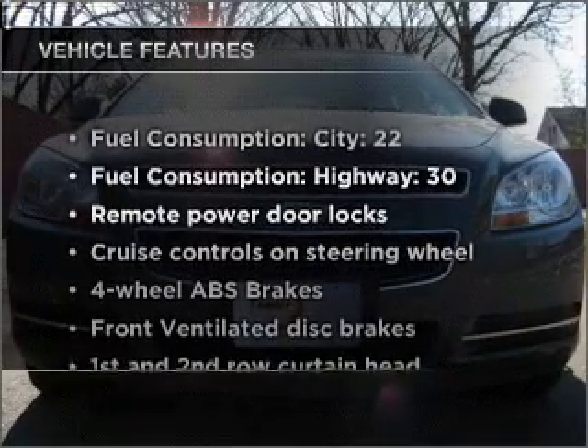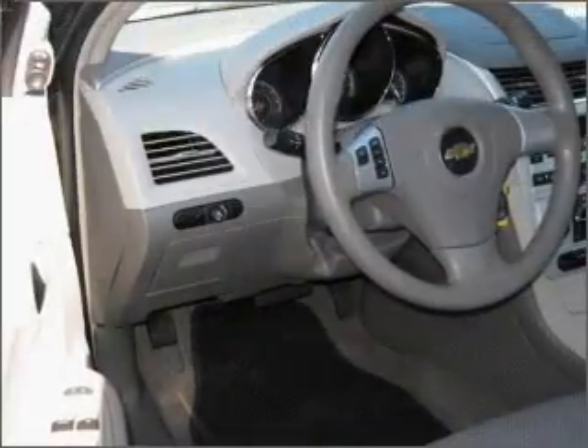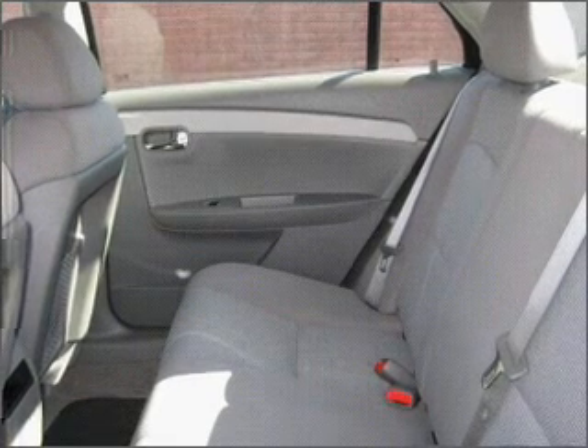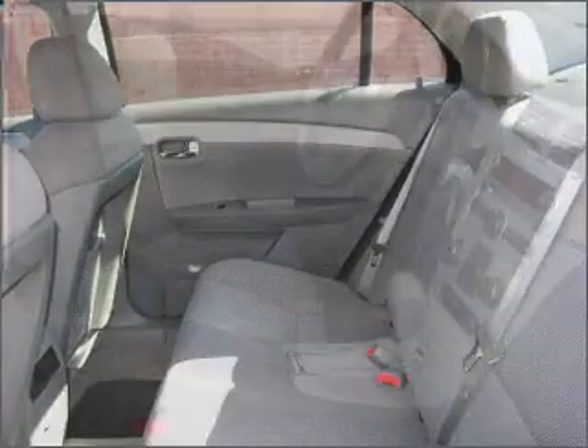Plus, enjoy these notable features that are included in this ride: air conditioning, power door locks, power windows, power steering, cruise control, power mirrors, an alarm system, and an AM-FM stereo with a CD player. Let us put you in the driver's seat today. Call or click to contact us.